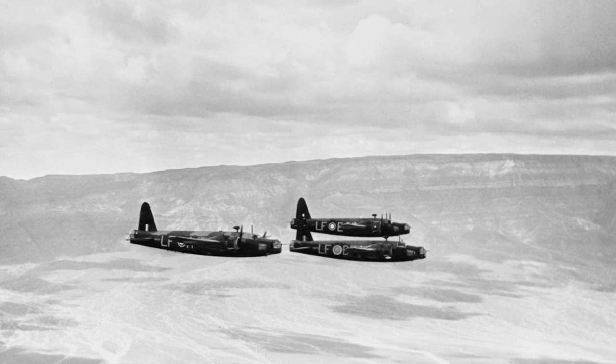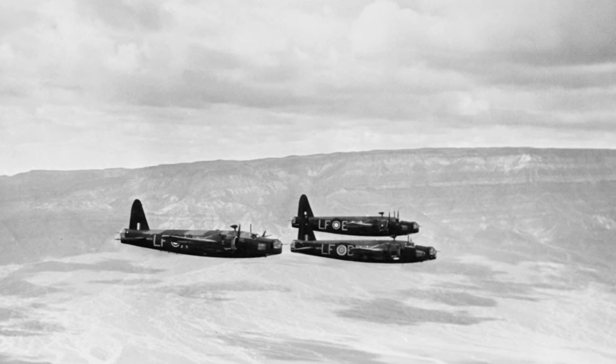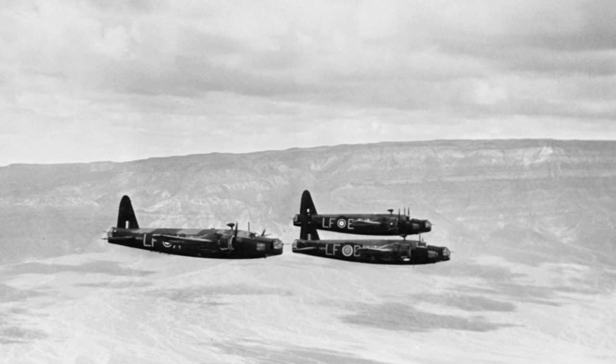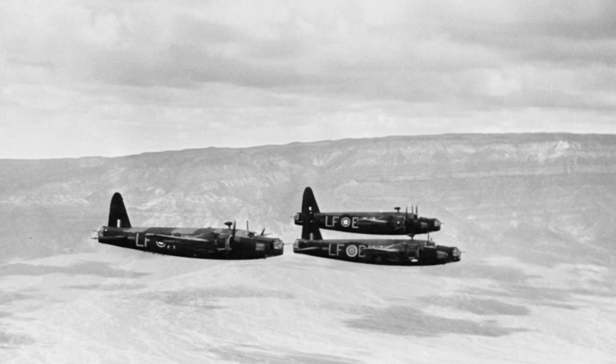In the heat of the North African desert, Wellingtons of the Middle East Command performed dual roles. By night, they were bombers targeting enemy bases and supply routes. By day, they acted as transports, bringing in vital supplies.